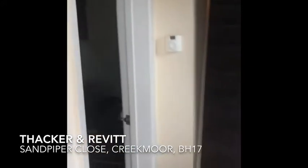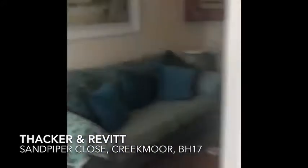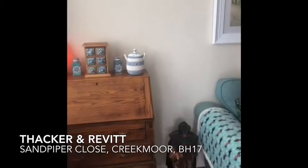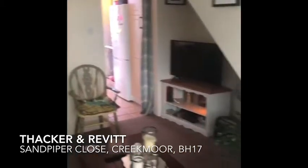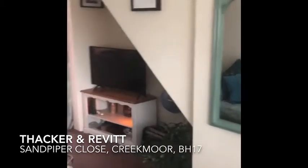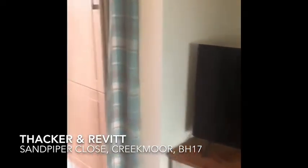We're going to do the tour inside, so into the entrance hall and we come into the lounge. The lounge is front facing, overlooking the front garden and parking area. There's a little recess area there for either a dining table or TV area.